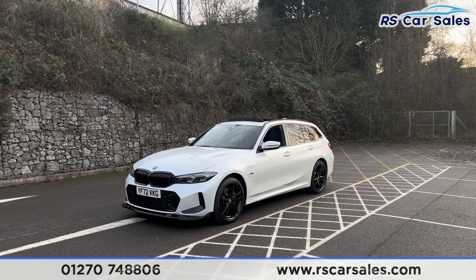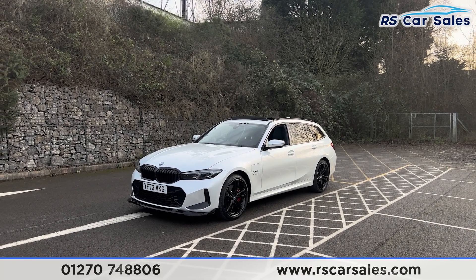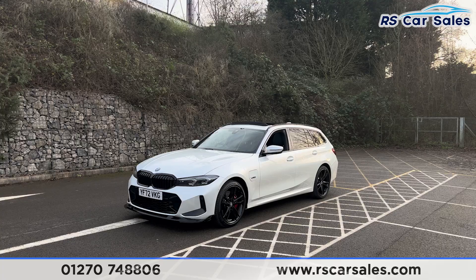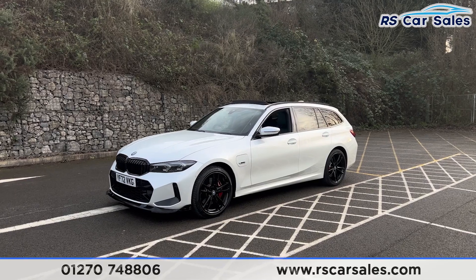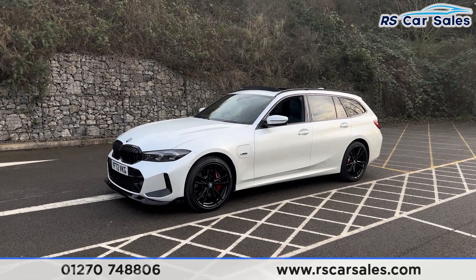Here we have a 72-plate BMW 330e xDrive M Sport Estate. This vehicle comes with over £11,000 worth of optional extras, all listed on the website. Just to mention a few: we have the M Sport Pro package, the Comfort Plus package, Technology package, and also the Visibility package.